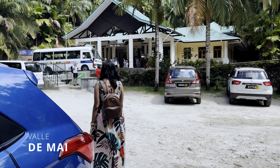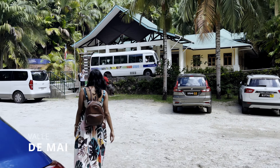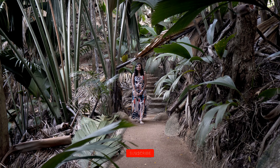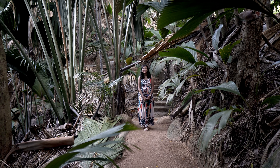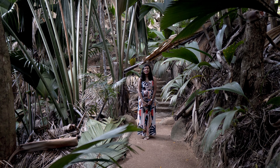Up next on our itinerary is the mystical Valle de May. Today we are visiting the Valle de May at Praline. Valle de May is a natural reserve and a UNESCO World Heritage site.